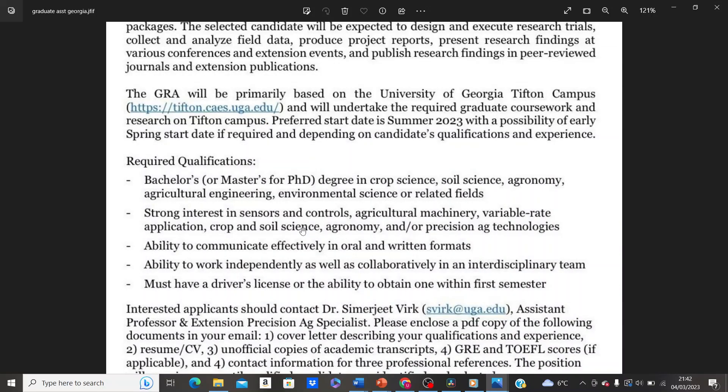For you to be eligible for this graduate research assistantship position, you must have completed your bachelor's degree if applying for the master's position, or your master's degree if applying for the PhD position. You must also have a background in these study areas: crop science, soil science, agronomy, agricultural engineering, environmental science, or related fields.